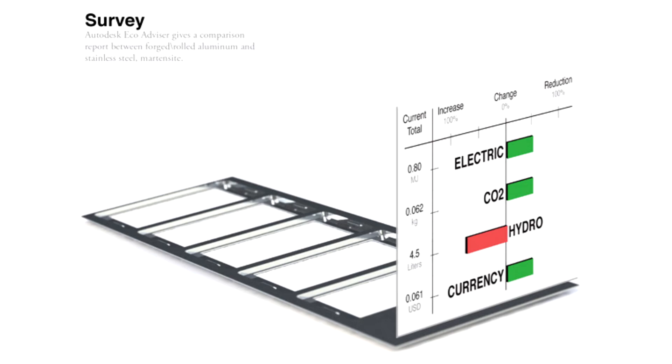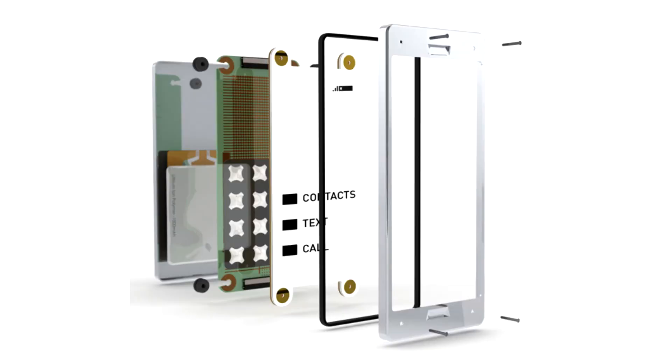Metal stamping requires minimal tooling, low energy, and produces nominal waste. Aluminum is easy to machine, rigid, and very easily recyclable. Lithium polymer batteries have a very slow degradation rate, which is not affected by inconsistent charging.